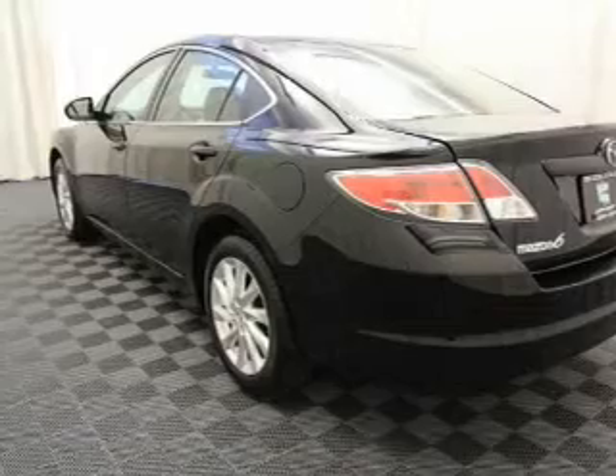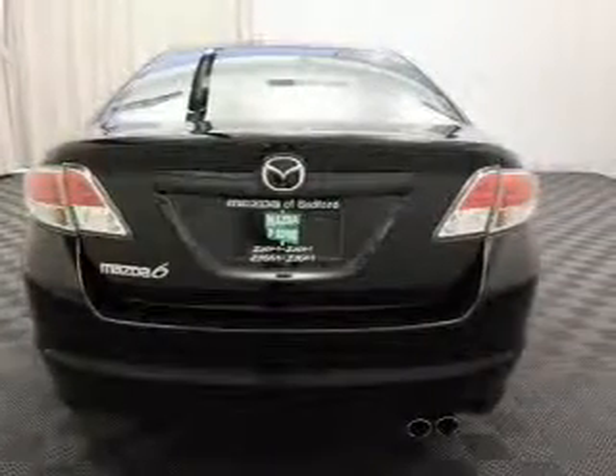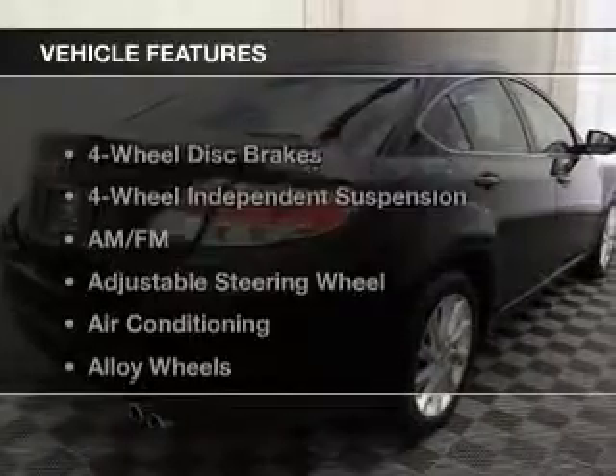Premium wheels lend a distinctive appearance. You will appreciate the safety feature of anti-lock brakes. Let the outside in with the built-in sunroof. And with these notable features,